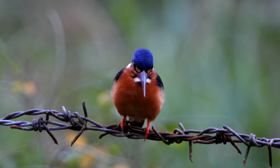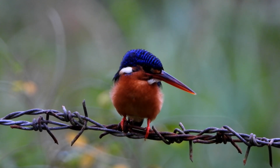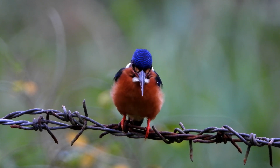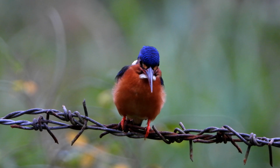The blue-eared kingfisher, scientifically known as Alcedo meninting, was described by the American naturalist Thomas Horsfield in 1821. The name Alcedo is the Latin word for kingfisher, and the specific epithet meninting is the Javanese word for the species. The blue-eared kingfisher is one of seven species in the genus Alcedo and is most closely related to Blyth's kingfisher.